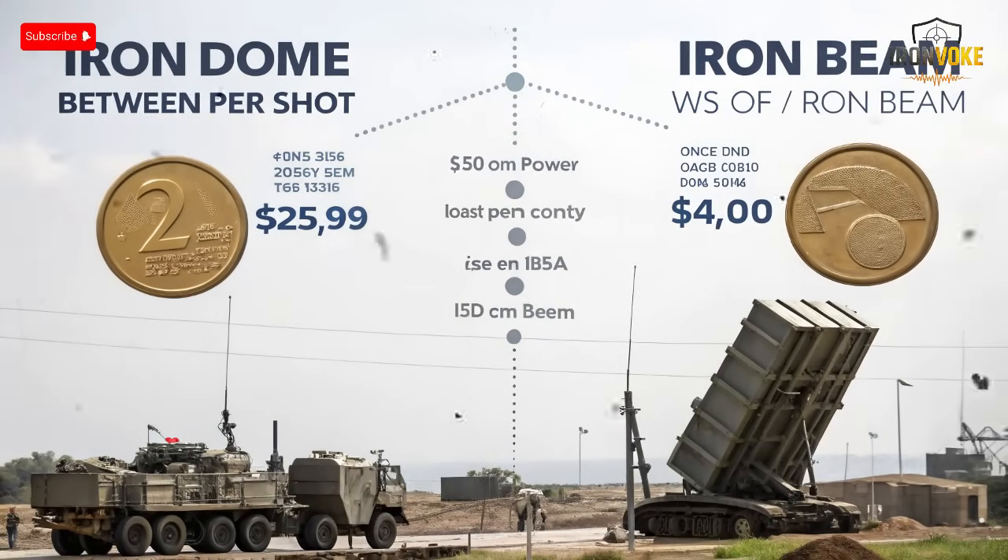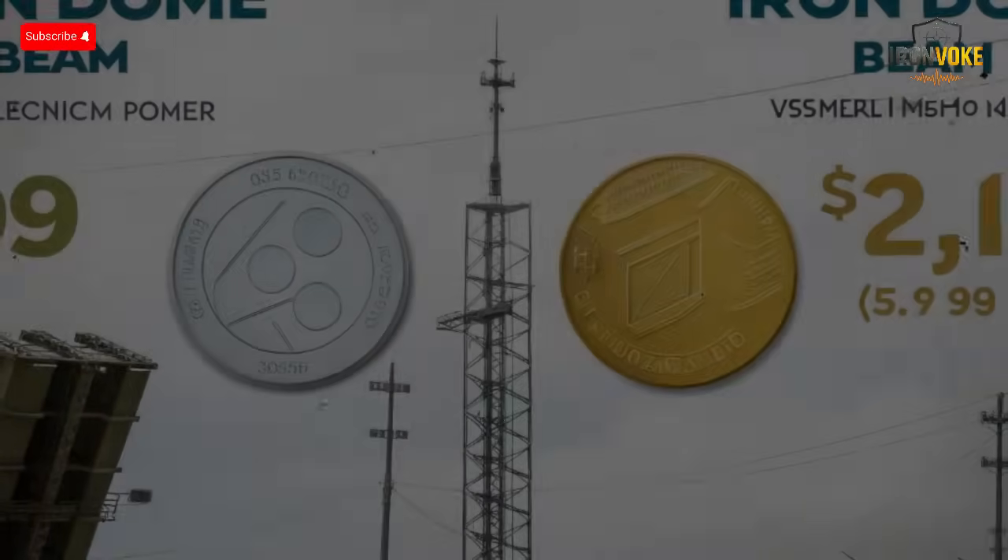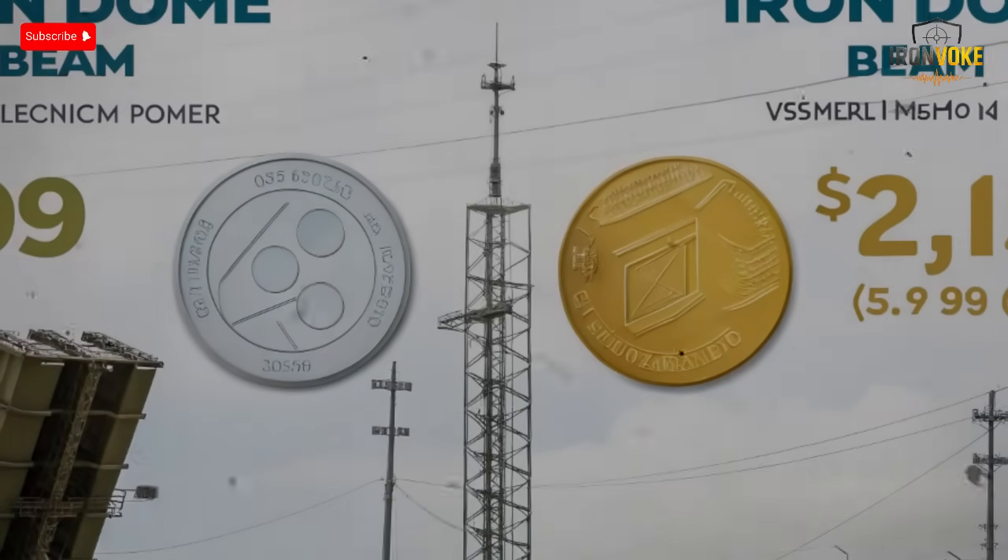Speed is another game changer. Lasers move at 300,000 kilometers per second — literally the speed of light — allowing instant response against multiple incoming targets, especially drones or short-range rockets. Combined with machine learning algorithms, the Iron Beam can switch targets automatically in fractions of a second. It's not just about affordability; it's about strategic endurance. For the first time, a country can defend itself indefinitely without running out of missiles, which could completely transform defensive warfare economics worldwide.